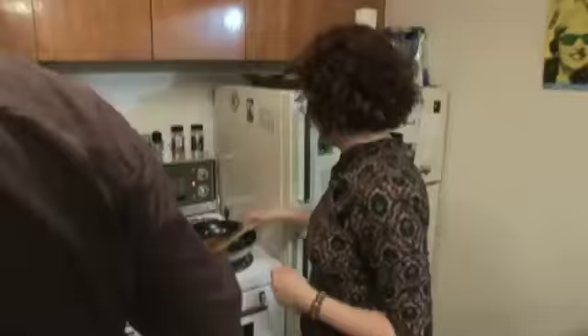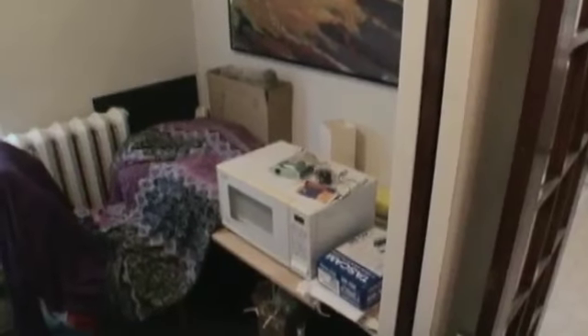We do have a microwave. Because there's no room for it, we keep it in the office, which is behind the kitchen. My office is full of papers and stuff, so it's not ideal.